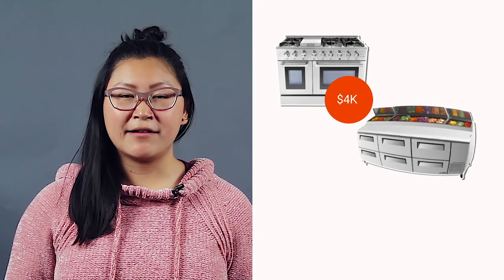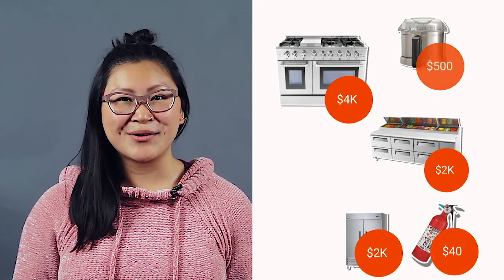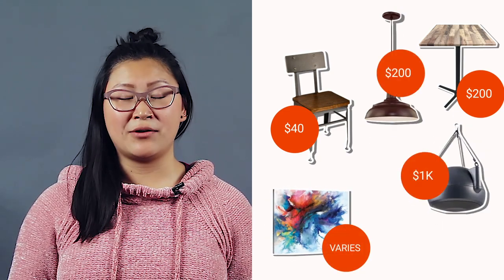Kitchen equipment — such as freezers, refrigerators, food preparation counters, ranges, ovens, food processors, sinks, safety equipment, and more — can really add up. Plus, you should budget for tables, chairs, decor, lighting, a sound system, and anything else you want to outfit your restaurant with.